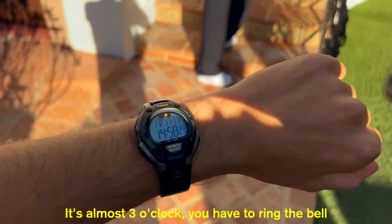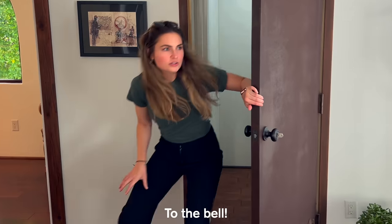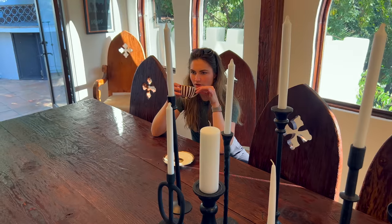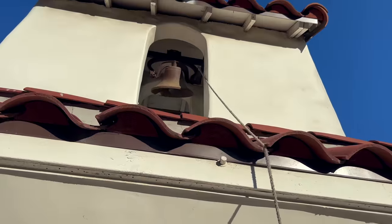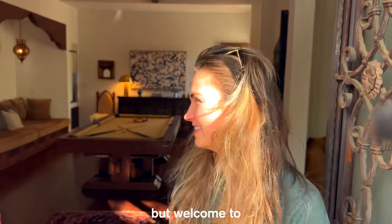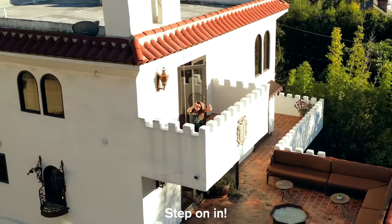Wait, Taylor. It's almost 3 o'clock, you have to ring the bell. To the elevator. To the bell. No. Coffee first. To the bell. Welcome to what is for once not actually mine, but welcome to a literal castle in the Hollywood Hills of Los Angeles. Step on in.